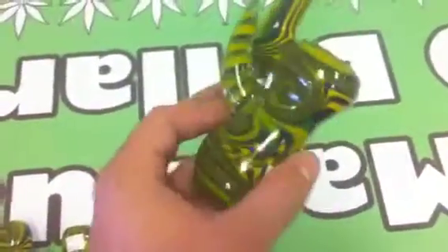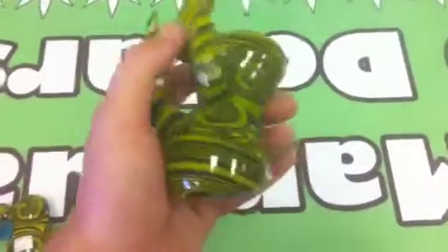And then you have this really cool hash bubbler. You can tell it's a hash bubbler because of the super tiny bowl and the tiny hole. Throw a glass screen in there and you can enjoy your medication. It's just perfect work — he does such a good job.